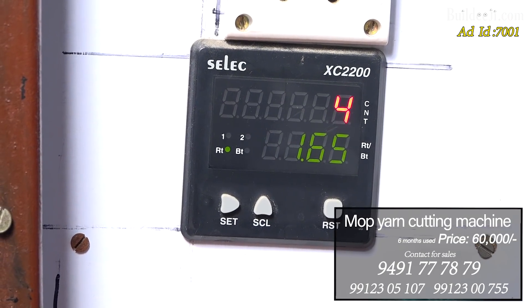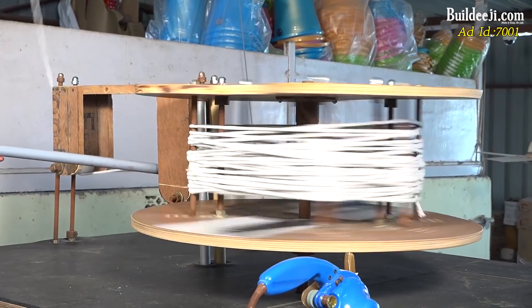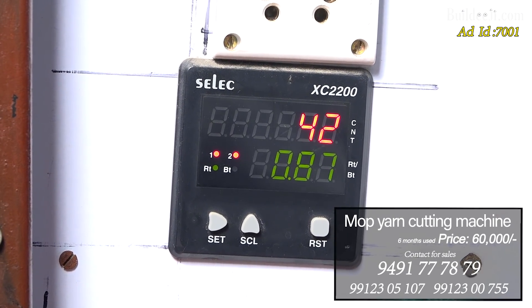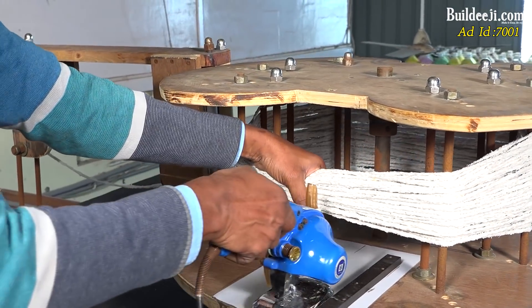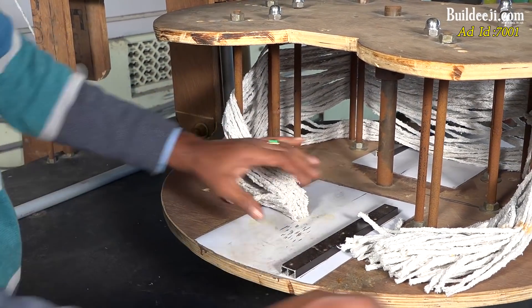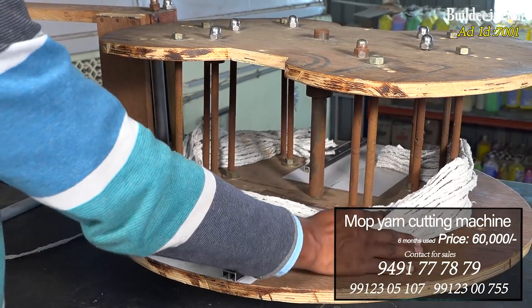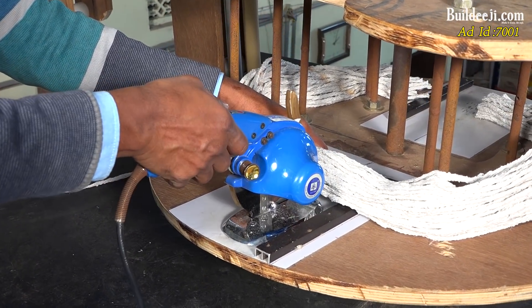We have a counter. We will see how many counts is clear. We will set the number in this counter. We will set the same size — this counter will set the same size. Next, we will go from the counter and cut the same size by the counter.